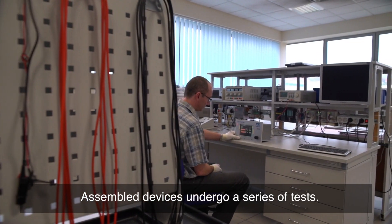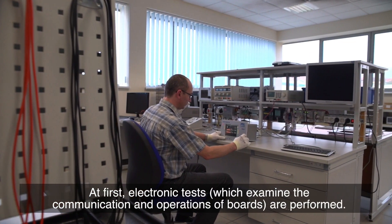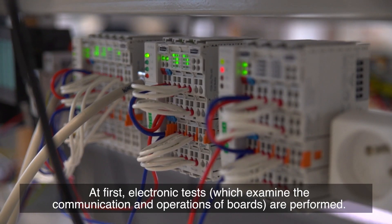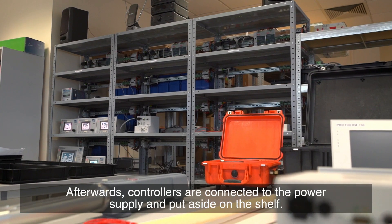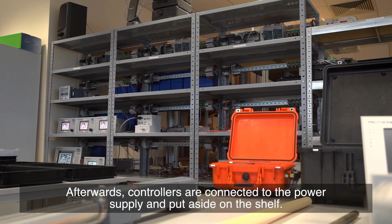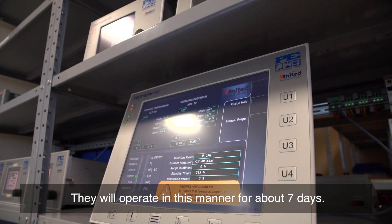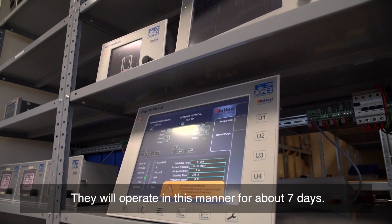Assembled devices undergo a series of tests. At first, electronic tests which examine the communication and operations of boards are performed. Afterwards, controllers are connected to the power supply and put aside on the shelf. They will operate in this manner for about seven days.